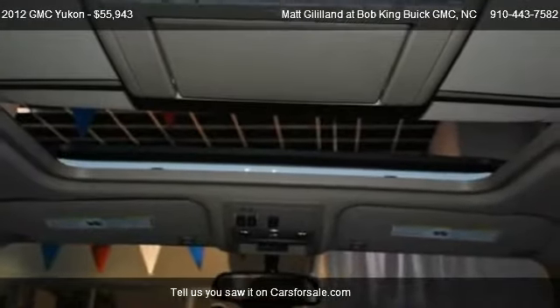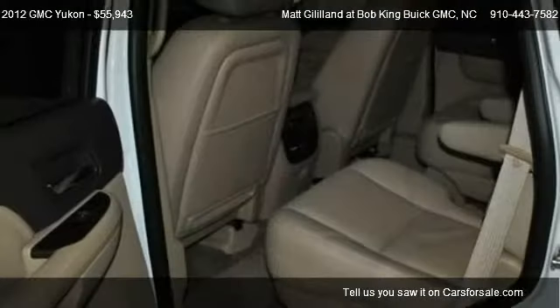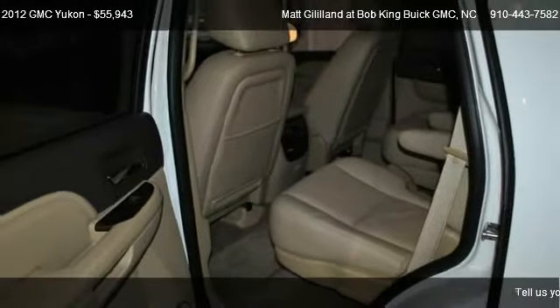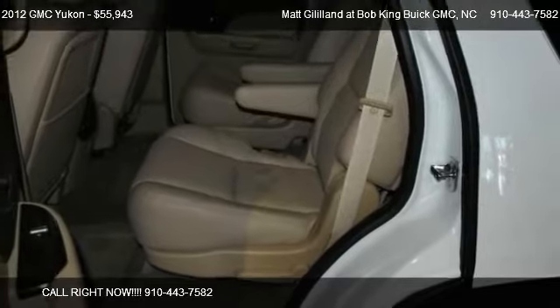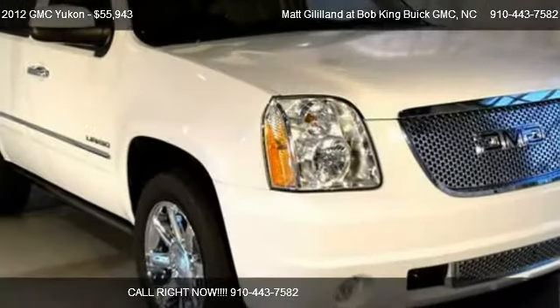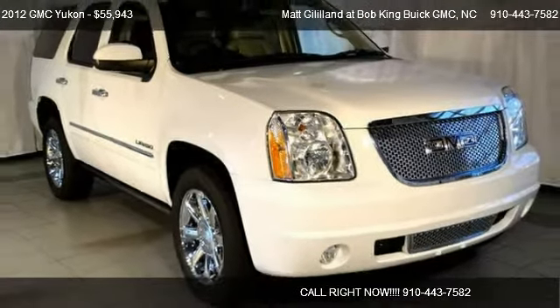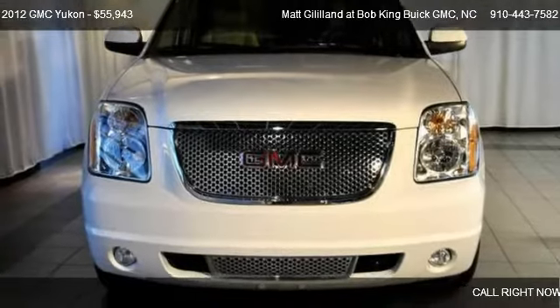Call us at 910-443-7582 or stop by our lot. Find us at 5115 New Centre Drive in Wilmington, North Carolina, on our website, or check us out on carsforsale.com.